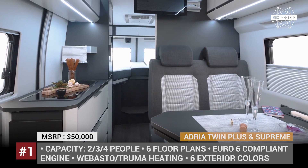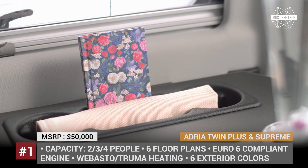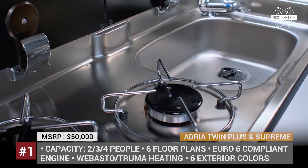This campervan can sleep 2, 3, or 4 people on slatted frame beds with spring mattresses. The Twin has a duplex bathroom system with a swiveling door for a separate shower. There is a web-based door or two more heating solutions, plus the Supreme adds to the already tempting package an 8-ray exclusive skyroof window and the cabin loft space.